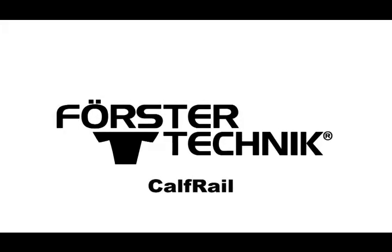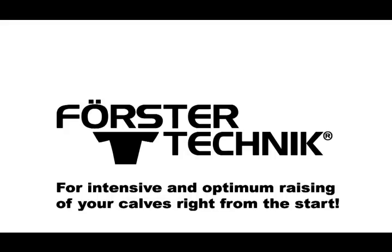Calf Rail: for intensive and optimum raising of your calves right from the start.